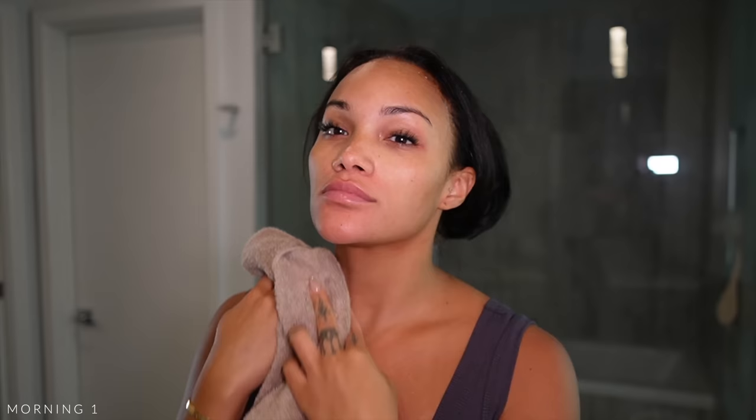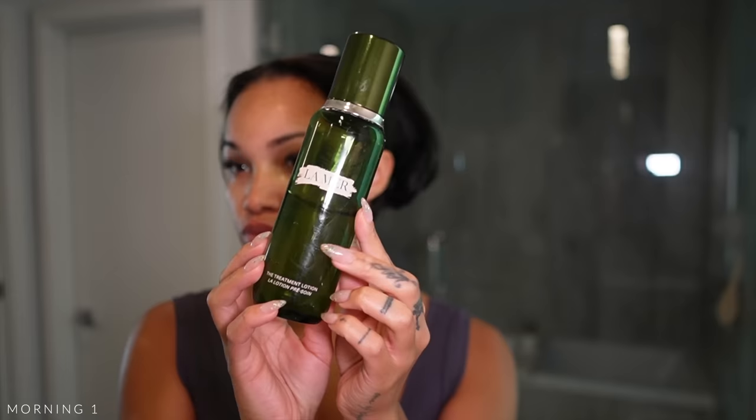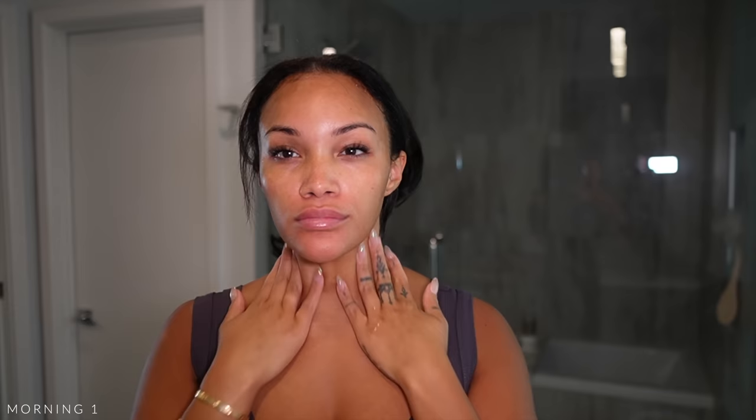I rinse this off and pat dry with a towel — I should really use a paper towel, but we're not going to talk about it. Up next I'm using my La Mer Treatment Lotion. I know it's expensive, but it is the one thing from La Mer I will continue to buy. It's kind of like a hydrating toner, but not really a toner — just super duper hydrating. Love it.